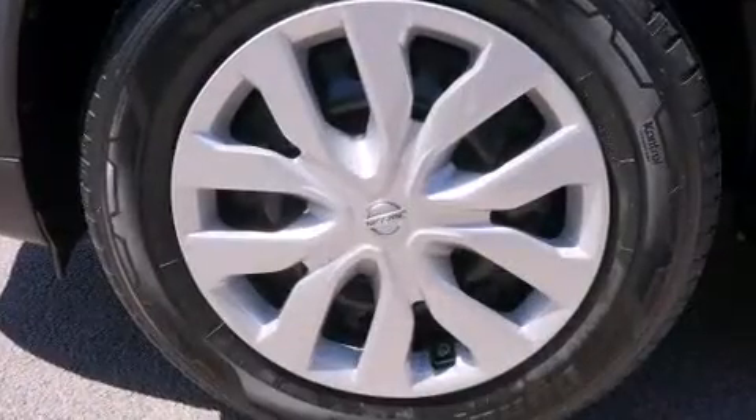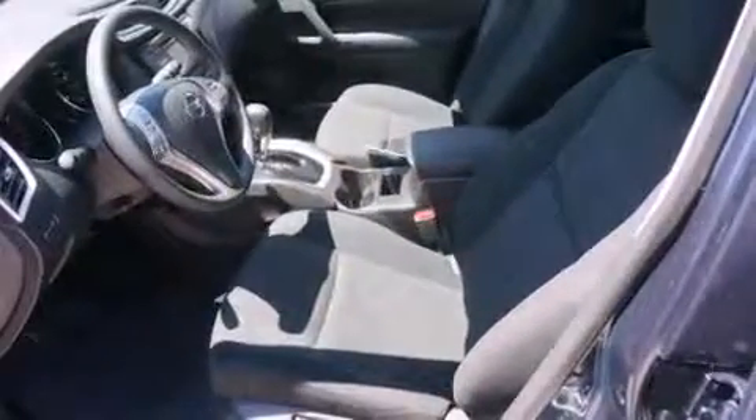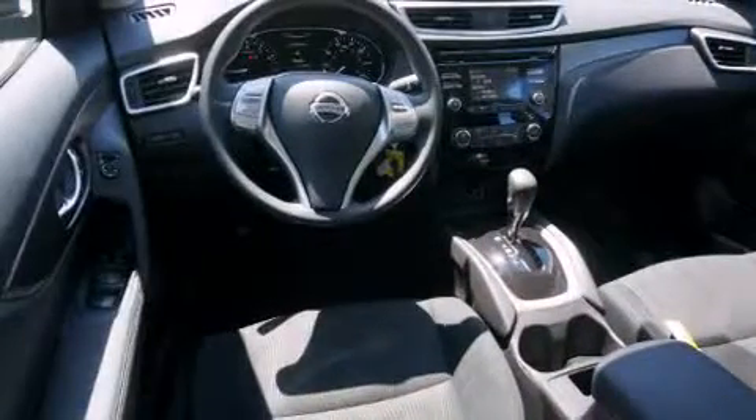Nissan also prioritized safety and security by including head curtain airbags, front side impact airbags, traction control, brake assist, anti-whiplash front head restraints, a security system, and four-wheel disc brakes with ABS. Electronic stability control stands out as a technologically savvy innovation, keeping you better connected to the road.